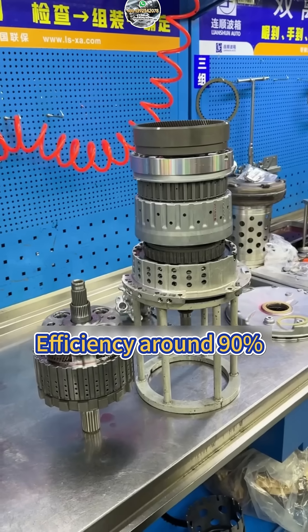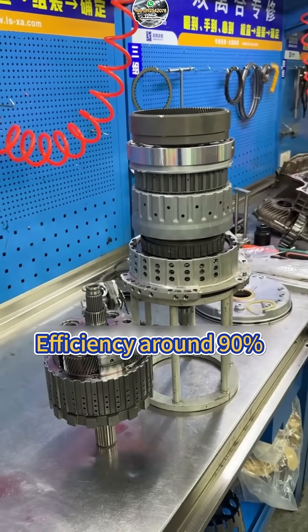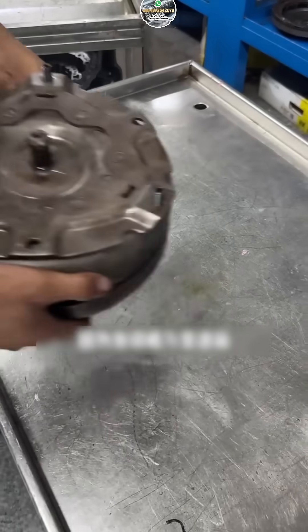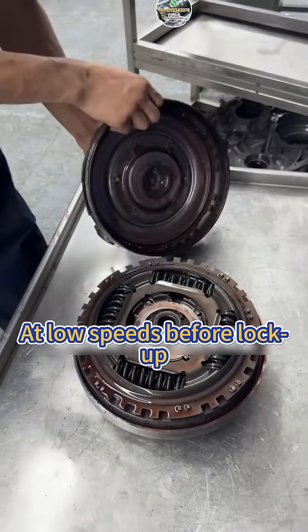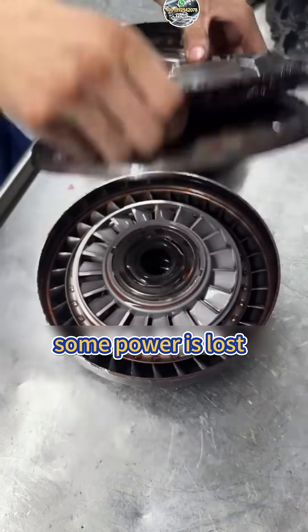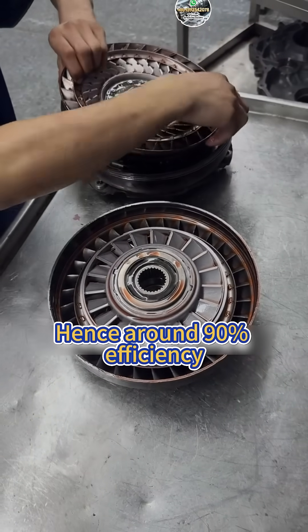Third, the traditional automatic transmission with a torque converter. Efficiency is around 90%, as it connects to the engine via a torque converter. At low speeds before lockup, some power is lost, resulting in around 90% efficiency.